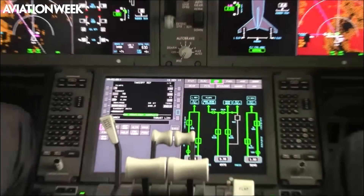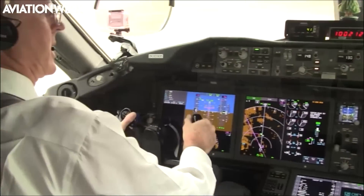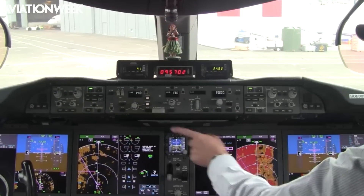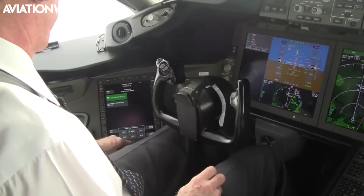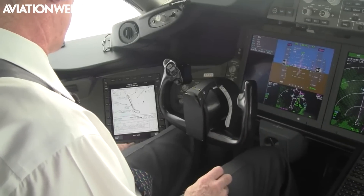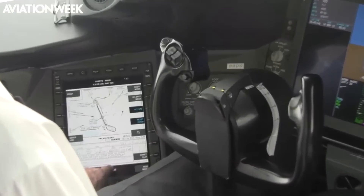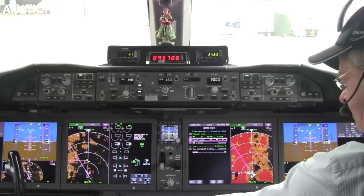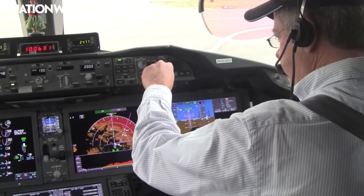The 787 has four large LCD screens in the instrument panel and a fifth in the center console that provide 40 percent more display area than the six screens in the 777. This aircraft also has standard left and right side head-up displays, plus left and right side electronic flight bags, or EFBs, fully integrated with the cockpit avionics. The EFB computes optimum flap settings and runway V-speeds, then sends the data directly to the flight management computer.